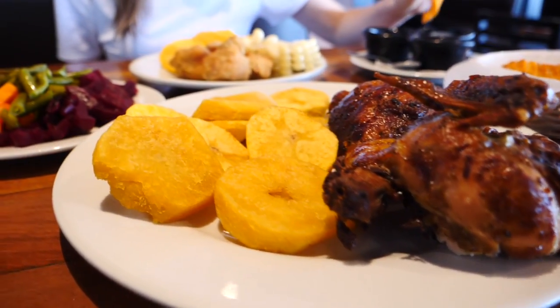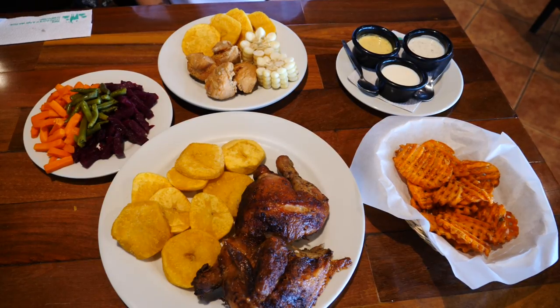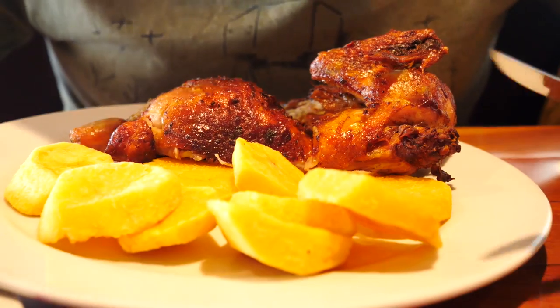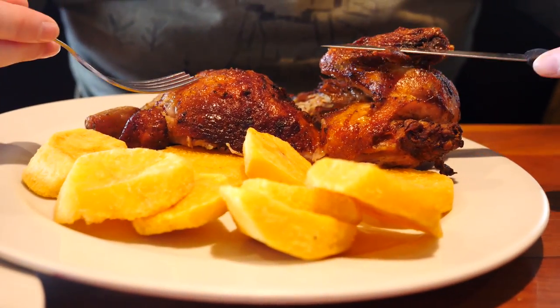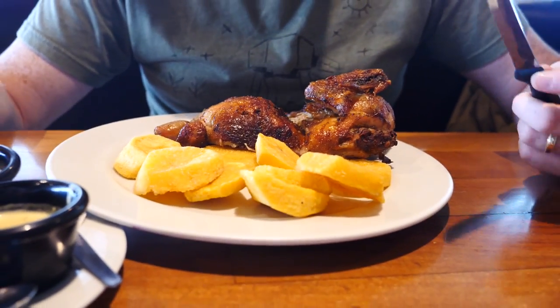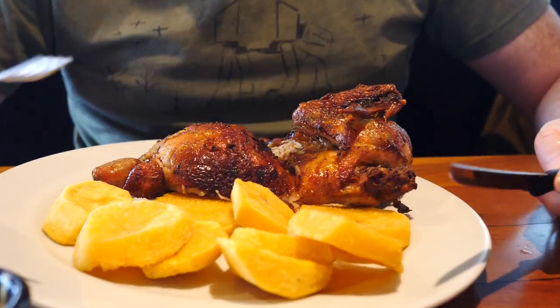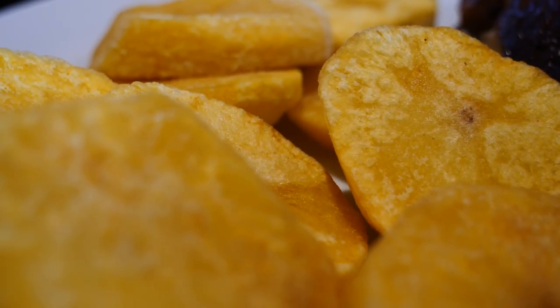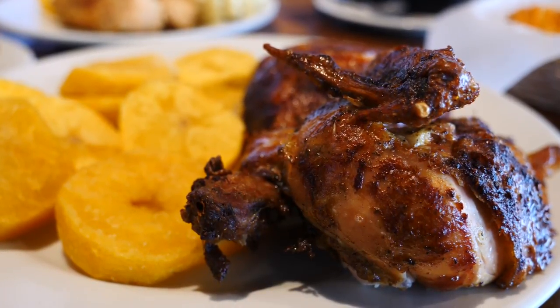The food is here — this is what we came for. It is so much bigger than I thought it was going to be. We got the medium sized one, which is the half chicken — you can also get a quarter or a full one. This is gigantic and it comes with golden yellow potatoes as well. I'm just going to go in for the pollo a la braza.